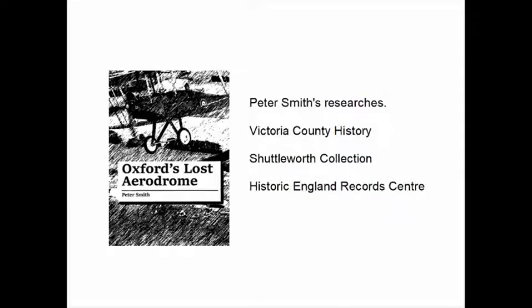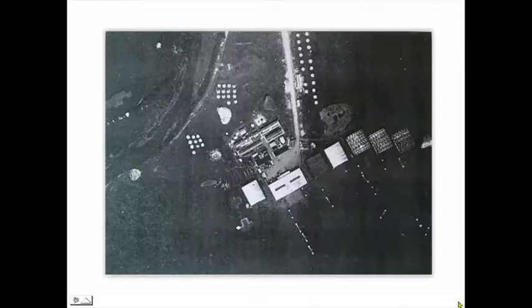Fortunately other people had done a lot of the research on this site. Peter Smith had done work and written a book about it. The Victoria County History mentioned the aerodrome in a couple of lines in their volume for the area. The Shuttleworth Collection has a lot of photographs and have been kind enough to allow us to use them. The Historic England Record Centre in Swindon has approximately 69 photographs of Port Meadow, but we couldn't get there to see the collection because of the virus problems in 2020 and 2021.